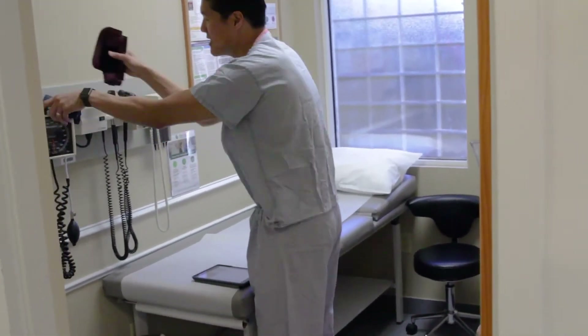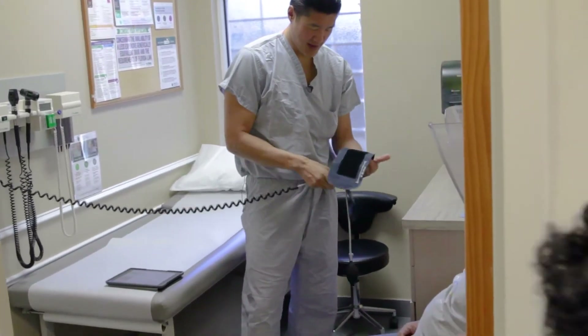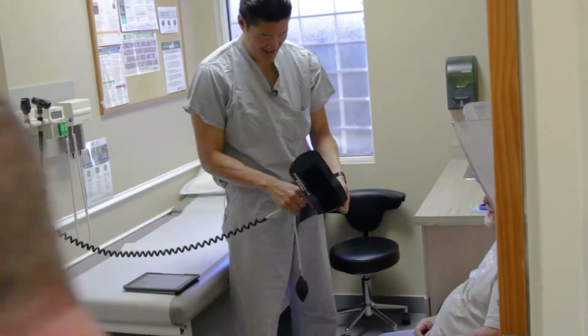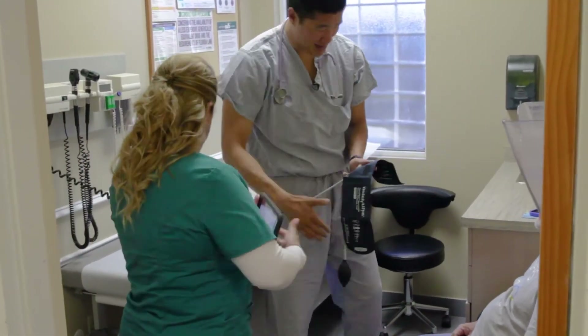Want to check your blood pressure? Doing a blood pressure without a stethoscope. That's good, doctor. How do you know where I put that? I'm glad I have a tablet now.